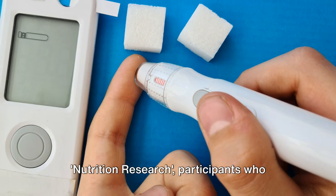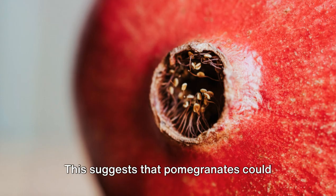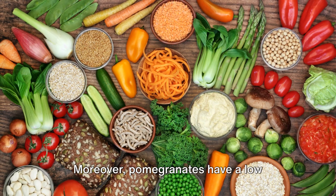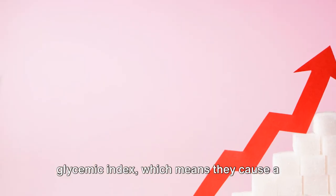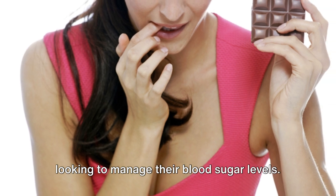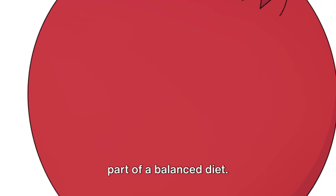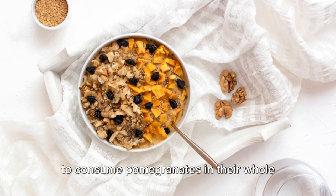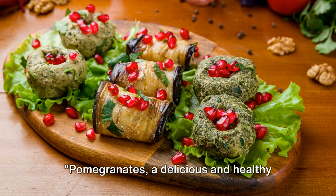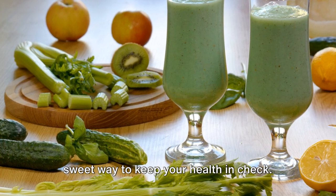In a study published in the journal Nutrition Research, participants who consumed pomegranate juice for two weeks showed significant reductions in their fasting blood sugar levels, suggesting that pomegranates could play a role in managing blood sugar and reducing the risk of diabetes-related complications. Moreover, pomegranates have a low glycemic index, which means they cause a slower rise in blood sugar levels. While pomegranates are a healthy choice, they should be consumed as part of a balanced diet, and it's best to consume them in their whole form rather than as a juice to get the maximum fiber benefits.